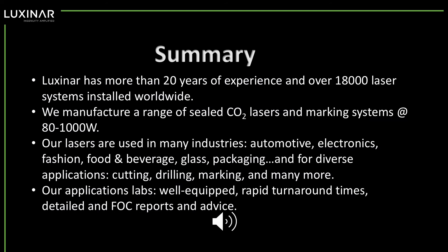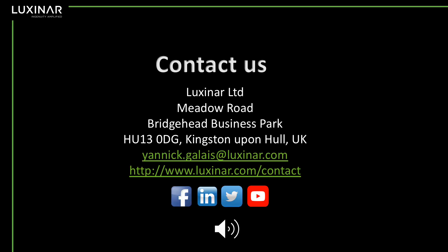In summary, LuxNR is well-experienced and has many laser installations worldwide. We manufacture a range of sealed CO2 lasers and marking systems, and these are used in many different industries and for diverse applications. We also have application labs that are well-equipped, offering rapid turnaround times and detailed, free of charge reports and advice. If you'd like to know more, please contact us — here are our address details together with our website, email addresses, and social media sites. Thank you for listening.